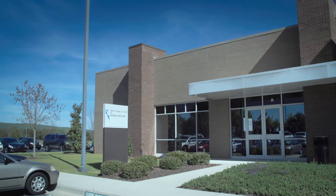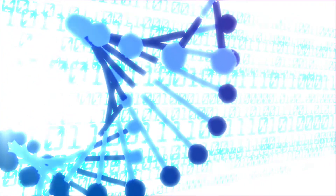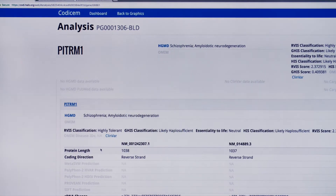We've also founded the Smith Family Clinic where Dr. David Bick and his clinical team see patients who are interested in genes and health. Cody, or Codicum, is software that we developed in-house.